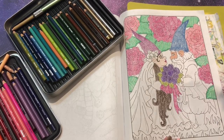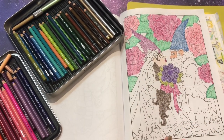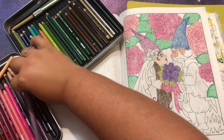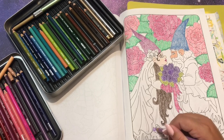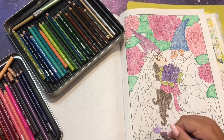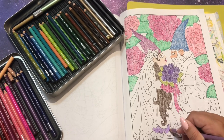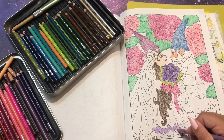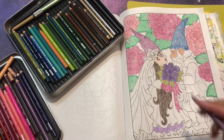Sam used to work at Target and he brought me home gnomes from the dollar spot area - they're super cute and they live on my bookcase now. That's a gnome-related story! He bought one that was sitting on a mushroom which was really cute, and I was like 'oh that one's me' - it was pink. And then the blue one is like laying down in a Sam-ish pose; this guy can just lay down anywhere.